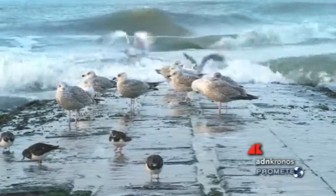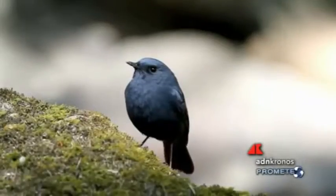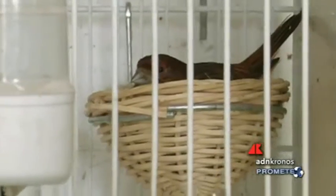Uccisi a colpi d'arma da fuoco, catturati con le reti o incollati ai rami: sono 25 milioni gli uccelli selvatici uccisi illegalmente ogni anno nei paesi del Mediterraneo, con l'Italia ai primissimi posti della classifica. Lo afferma il report 'The Killing' di BirdLife International.